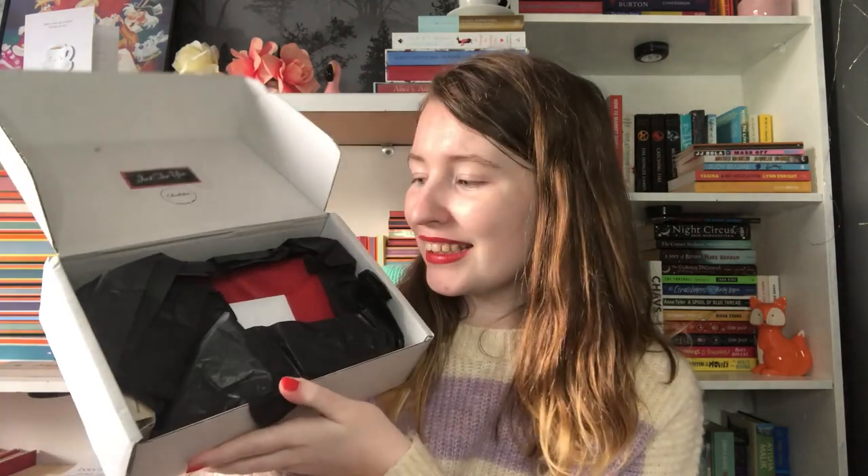The next box is actually from the author. You would have heard me talk about this book in my latest reading wrap-up. The book inside is Clandestine by BJ Spencer, who is a very good friend of mine, and she has put together these little boxes to celebrate the launch of her new book. It's so mysterious. I love that the tissue paper matches the colors from the book — that's really cute.